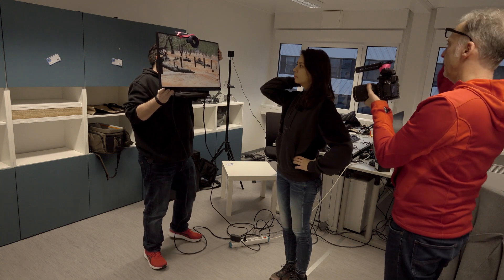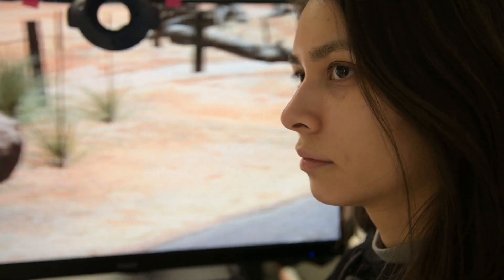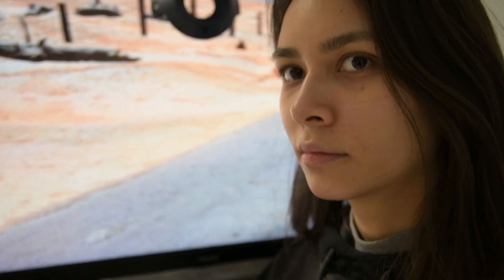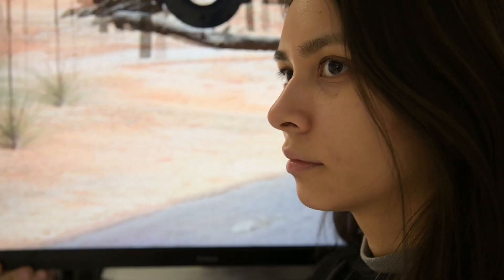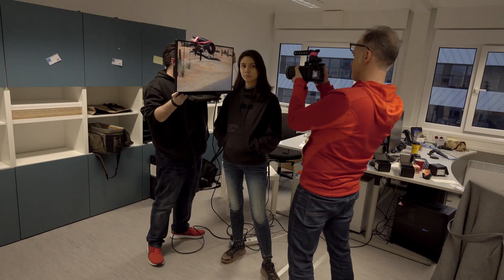Here you can see the two trackers we've taped to the camera and to the screen. The trackers are from the HTC Vive. In the background you can see a digital 3D landscape made in Unreal. We used Unreal Engine to enable those two trackers to work together.